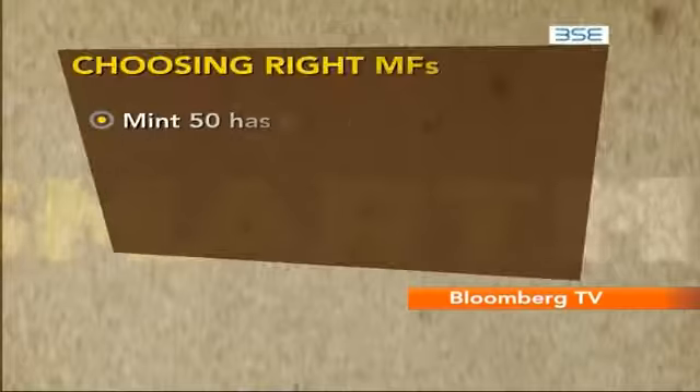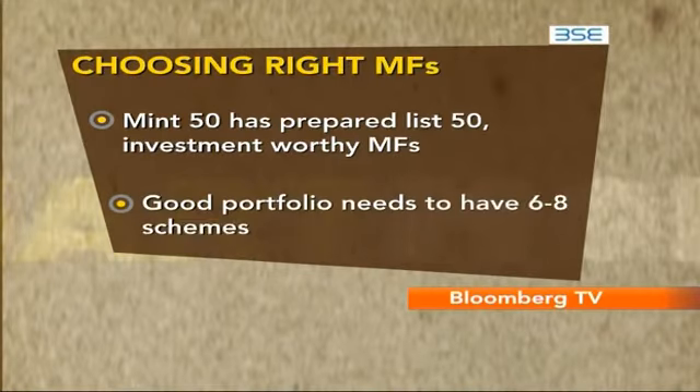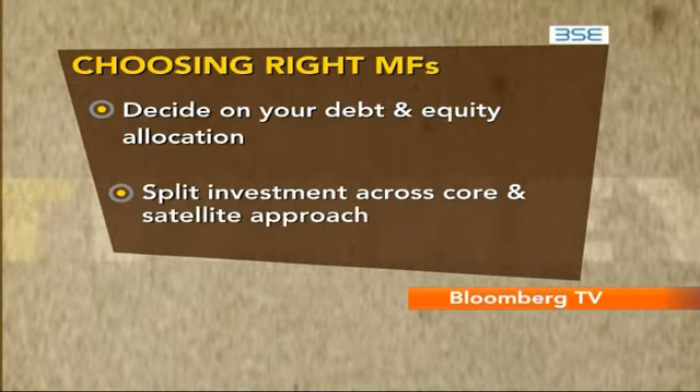Mint has prepared a list of 50 schemes that are investment worthy. The list helps to narrow down your choice to a more manageable one. A good portfolio need not go beyond six to eight schemes. First, decide what your debt and equity allocation is going to be, then split that money across a core and a satellite approach.